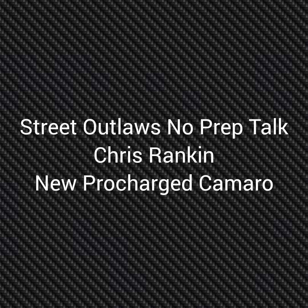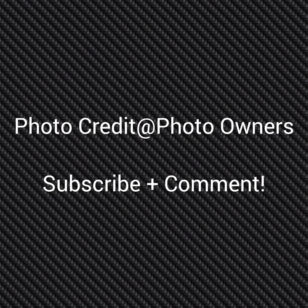Well, hello everybody. This is Street Outlaw's No Prep Talk. Today we're going to talk about the latest news: Chris Rankin's new pro-charged Camaro for No Prep Kings. For the girls, right click here; for the owners, please subscribe and comment and stay tuned for a lot more videos coming — all about the Street Outlaw's No Prep Kings races and all the other Street Outlaw shows.